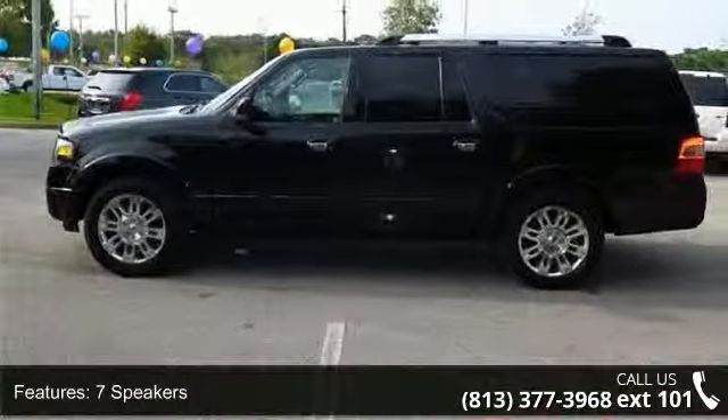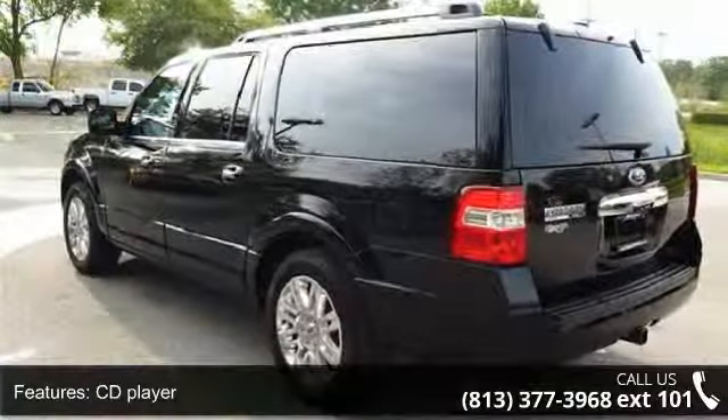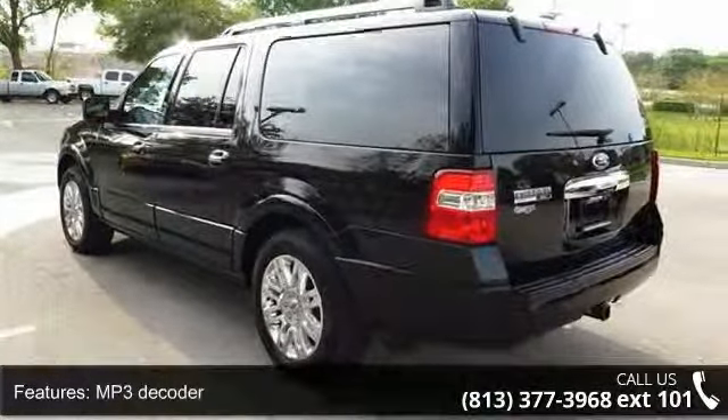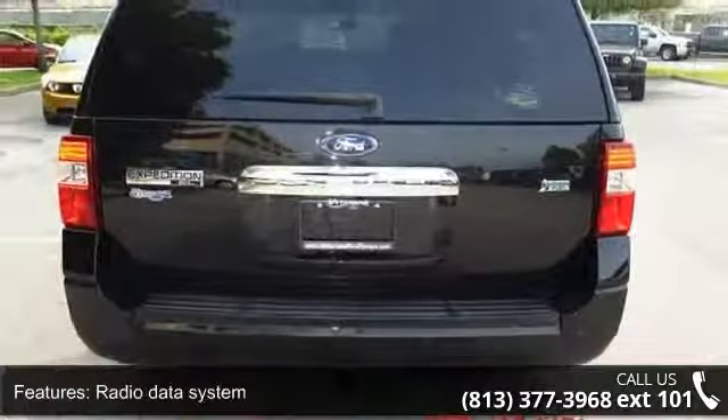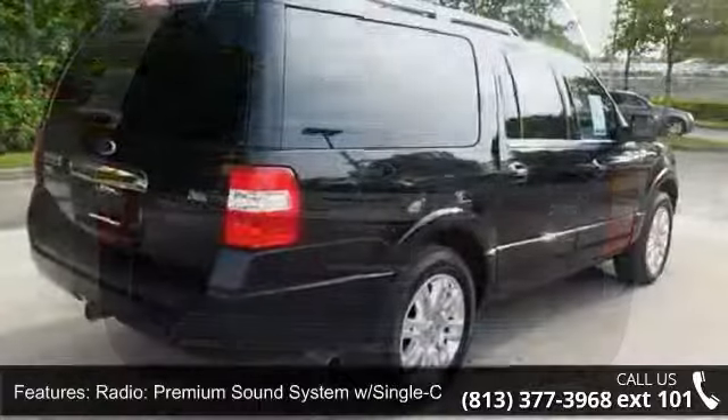Additional features include power driver seat, third row seats, slip bench, delay off headlights, and radio data system. A test drive is waiting for you — call now to schedule an appointment at our dealership.